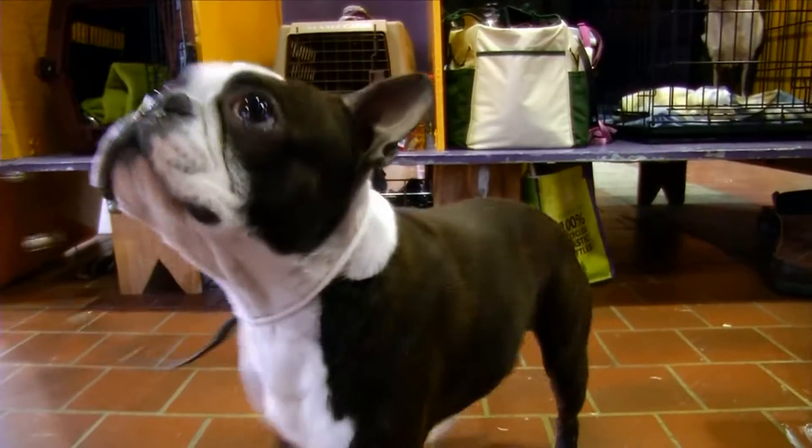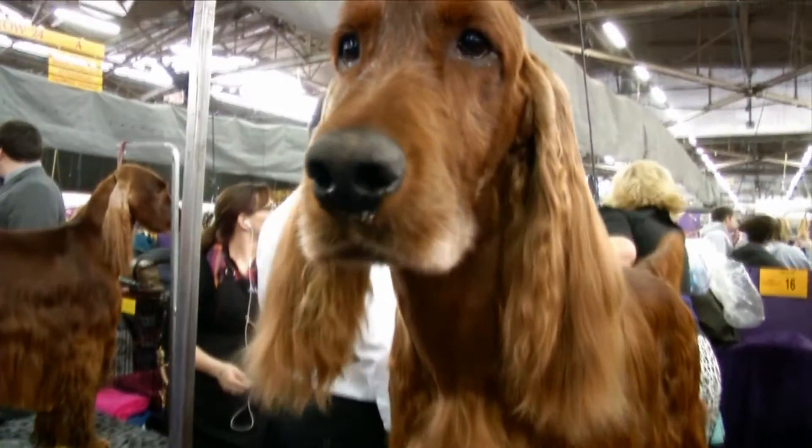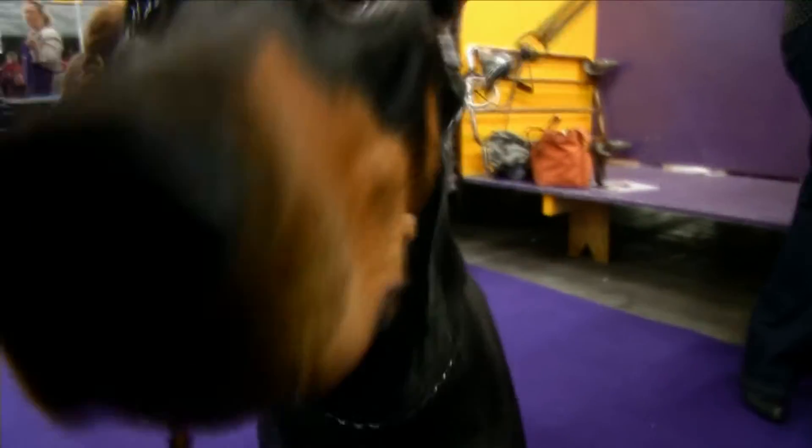From big to small, loyal dogs come in all shapes and sizes. These pups make great family pets.